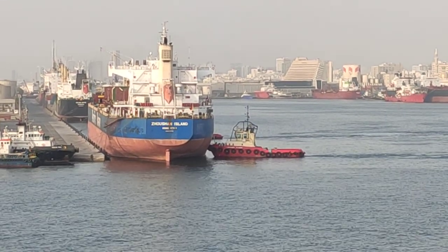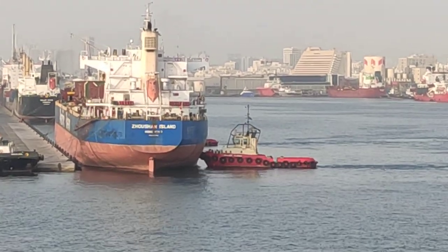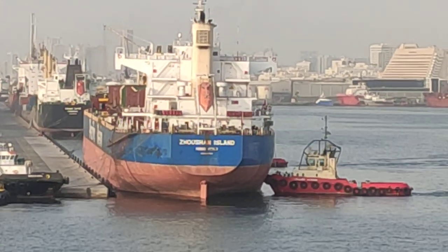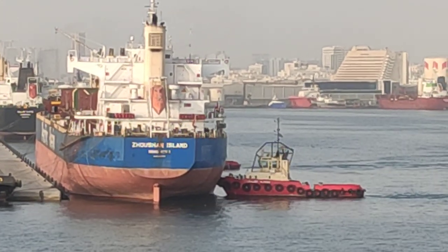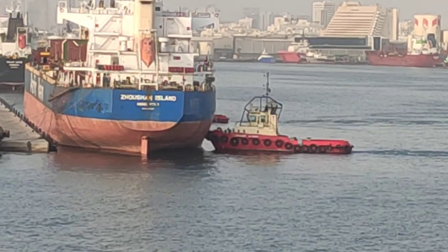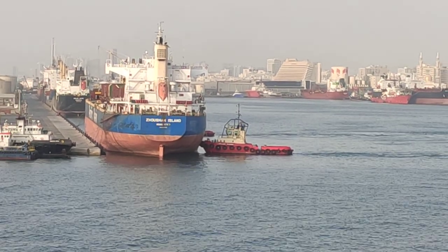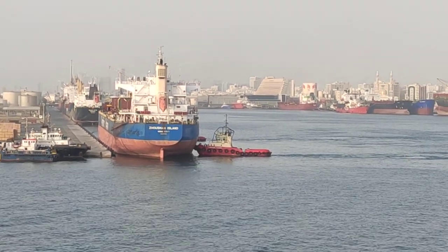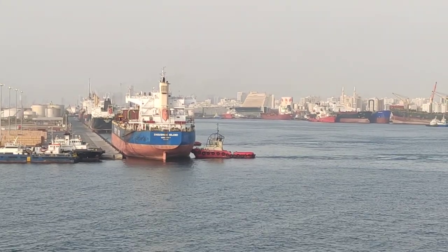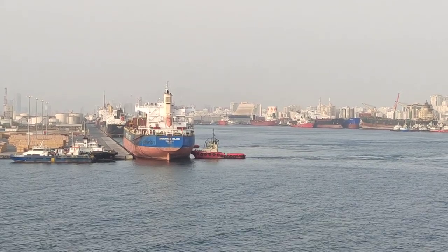Slowly these mooring ropes are going to be cast off or released. These are the mooring ropes leading from the ship to the jetty. The tugs will pull out the ship. The ship will come into the basin, will turn around, and will then move out of the port. We will watch it very closely today.